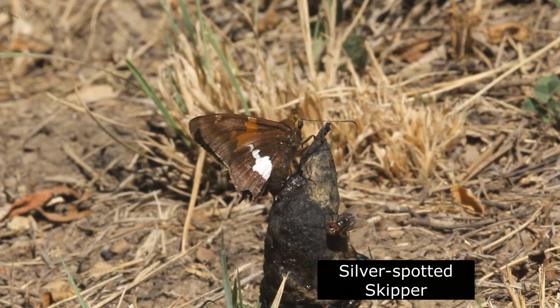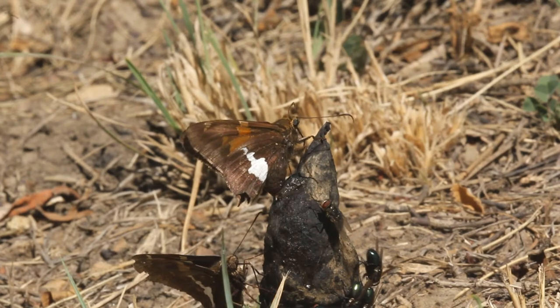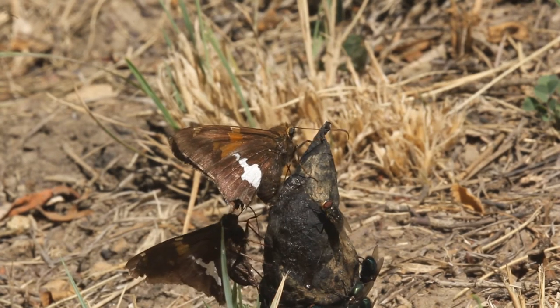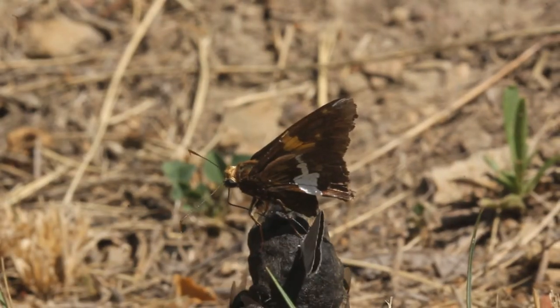The large and distinctively marked silver-spotted skipper can be found from May through September. This individual is extracting salts and other valuable minerals from — well, you can guess what.